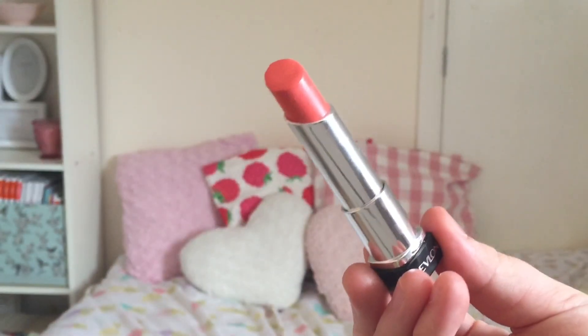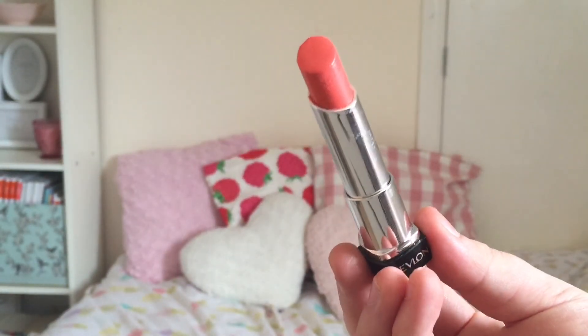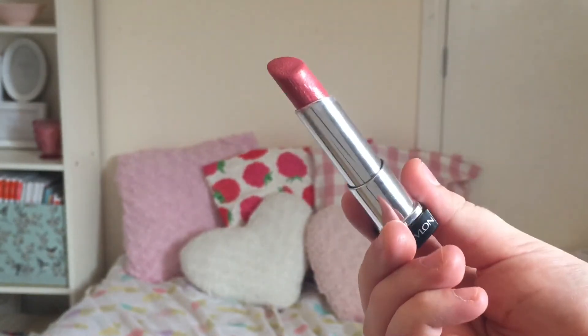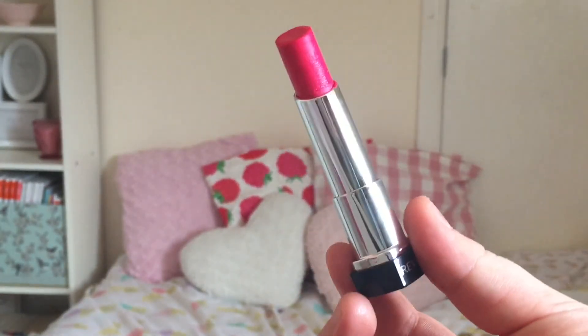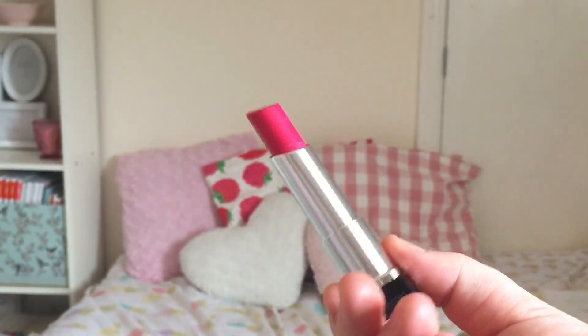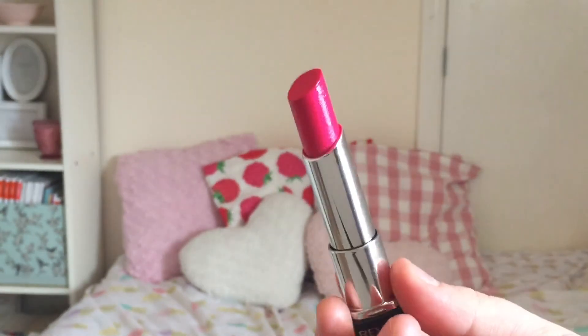I bought three Revlon Lip Butters because everyone talks about these — they're like a cult favourite — but I haven't had any up until now. These are normally worth £7.99 each. The first colour is Juicy Papaya, a really pretty peachy coral. The next is Peach Parfait, a gorgeous shimmery pinky peach. And then the last one is Sorbet — I'm yet to use this one, but it's a really gorgeous bright blue-toned pink that I love at the minute.